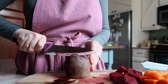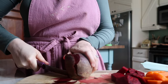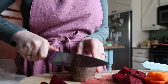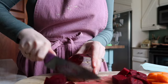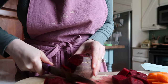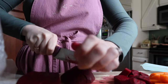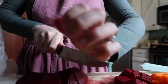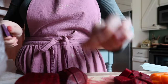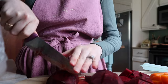Beets are definitely one of those vegetables I had to learn to love, and now that I'm an adult we always talk about how much we love them. They have that really deep earthy flavor but they're so good. They're great for antioxidants, help reduce inflammation, and are really great for lowering blood pressure — there are just so many amazing benefits to this earthy root vegetable.